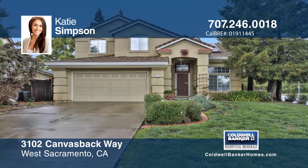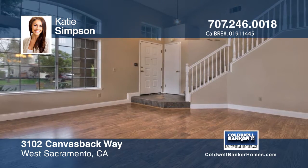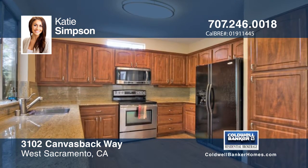Come see this large light and bright home with Katie Simpson. It's located on a cul-de-sac and offers no through traffic. Did we mention it's on one of the largest lots in the subdivision?